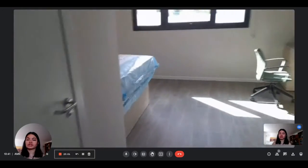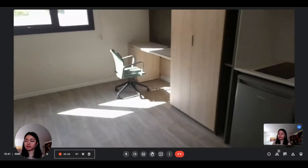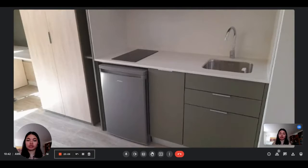Hi everyone, this is Lauren from Spotter Home. Today, visiting an individual bedroom in a residence in Sevilla. You can see the bedroom is very spacious. It's the superior studio.